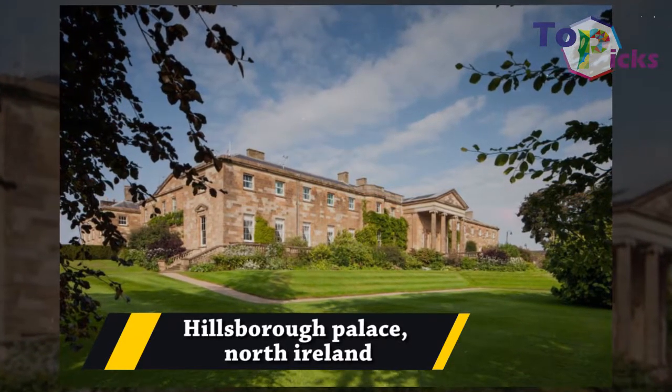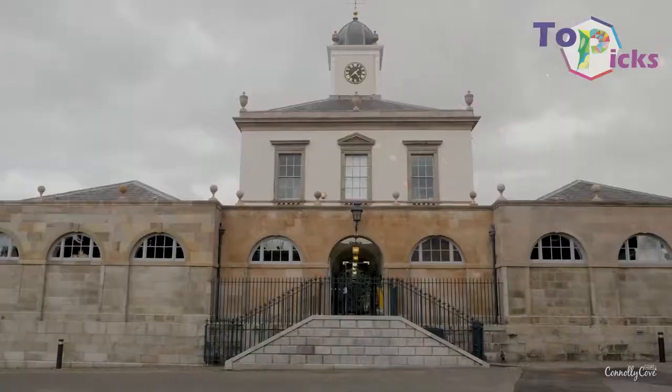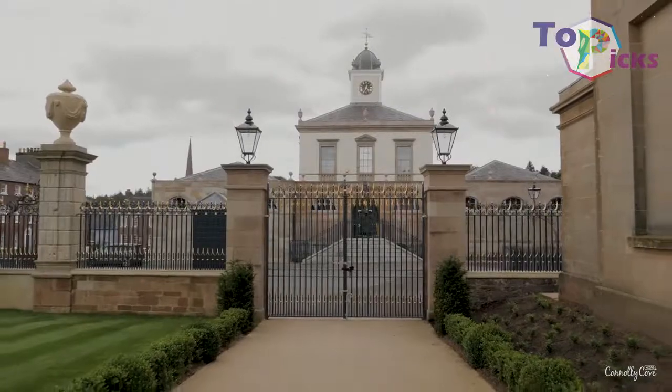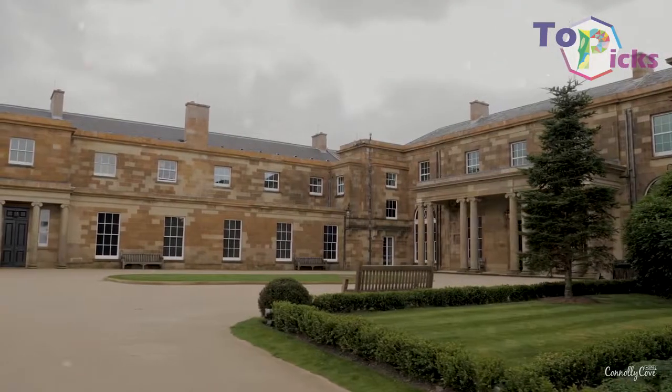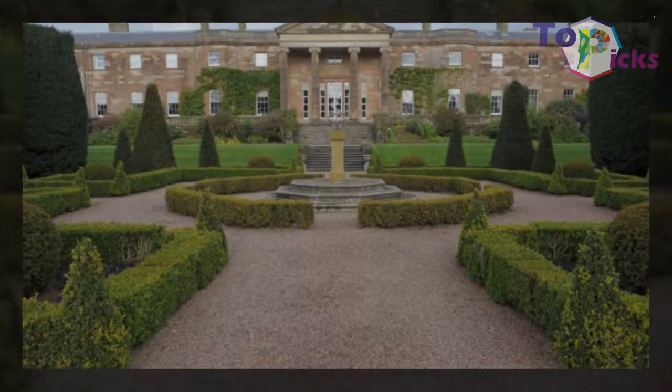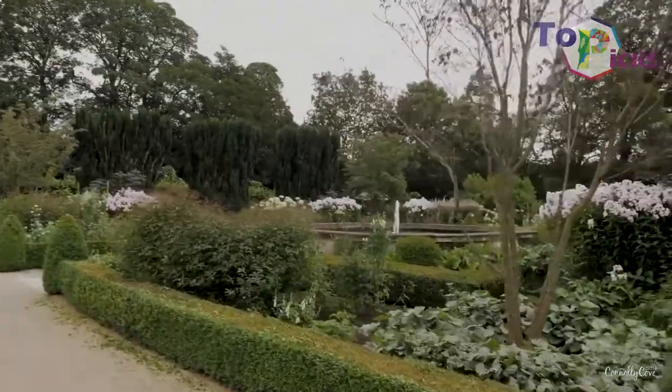Hillsborough Palace, North Ireland. Just like Holyrood House Palace, the Queen also lives in Hillsborough Palace during her visits to North Ireland. This palace was built in the 1770s and is surrounded by a 100 hectares of park area.